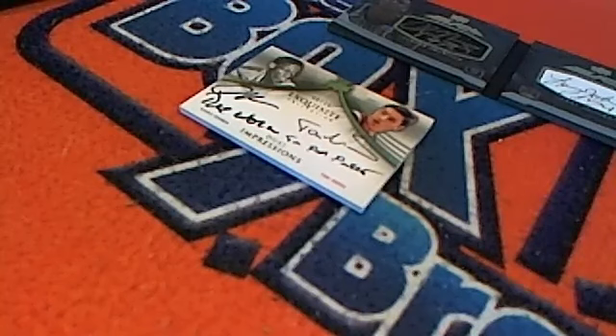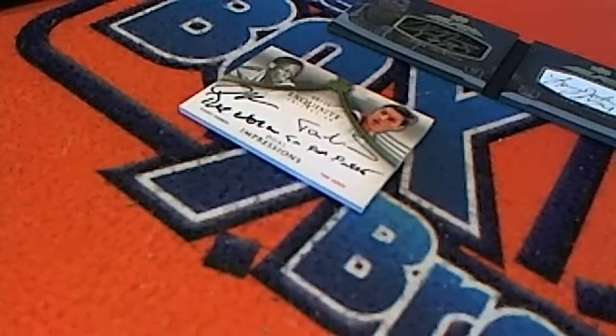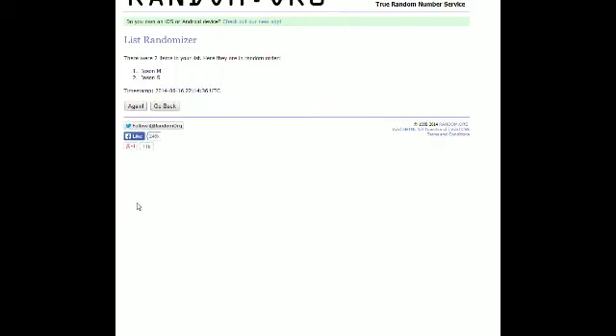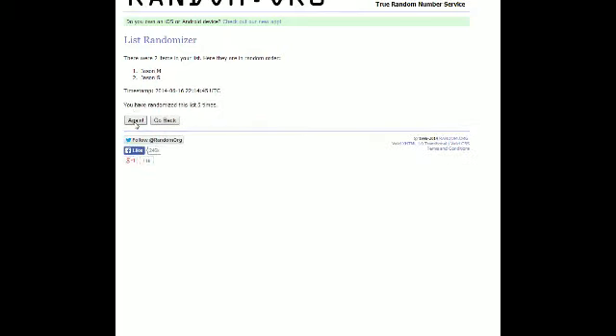For anyone new to the room — what we're going to do is put the two of you into random.org, just the two names, and hit it lucky seven times. Whoever's on top after seven randomizations walks away with the card. Good luck Jason M and Jason S. Here we go — one, two, three, four, five, six, seven — oh my gosh! Jason M, congratulations — you got the Dennis Rodman dual impressions!